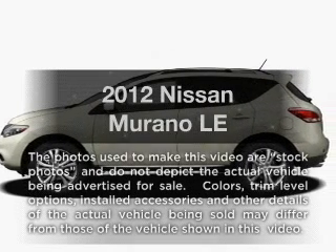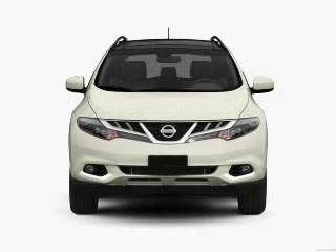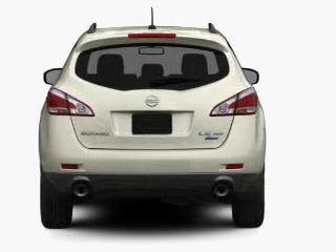Get noticed in this 2012 Nissan Murano. This is the set of wheels you've been looking for. With a solid six-cylinder engine, the powertrain includes front-wheel drive, driven by an automatic transmission.